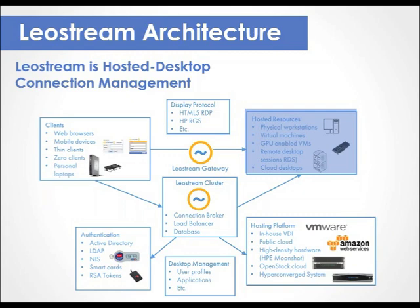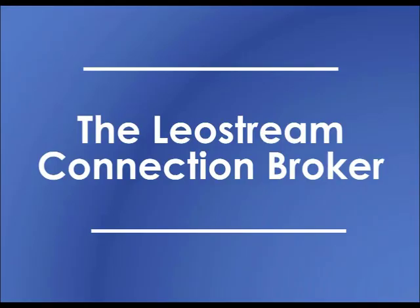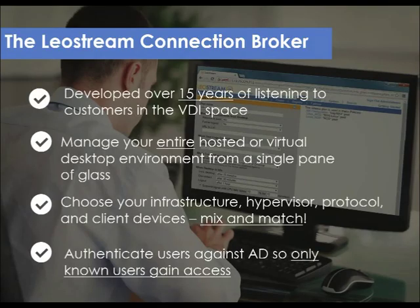Let's move on from the basics and into some LeoStream specific information. We build VDI connection management software, so let's look at how you can leverage our software to secure aspects of your VDI environment — namely how you identify and authorize users and how you connect them to network isolated instances. The first part of the answer lies with our connection broker, LeoStream's flagship product — the culmination of 15 years of experience working with customers who built large-scale production VDI environments.